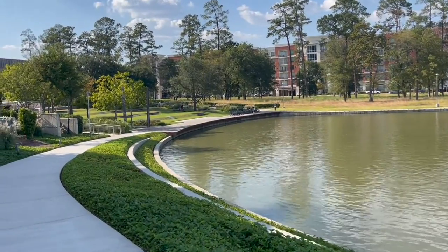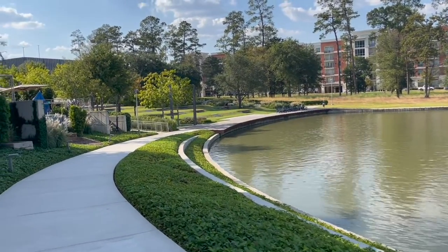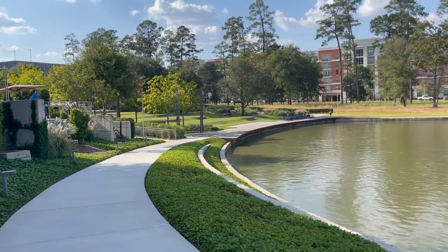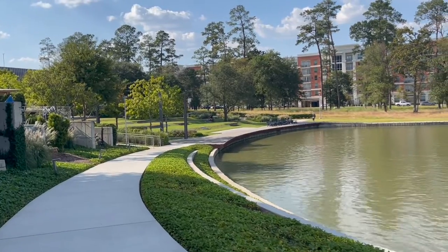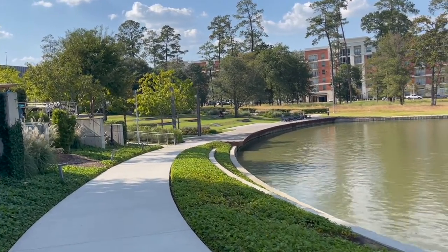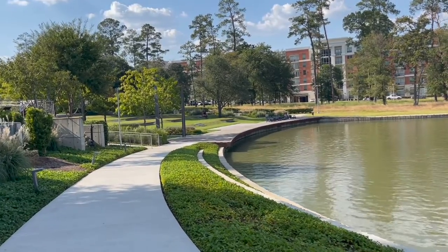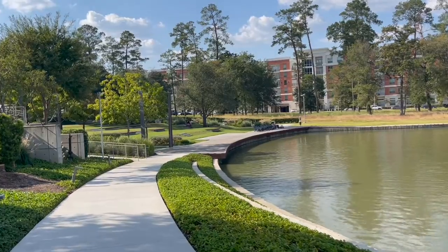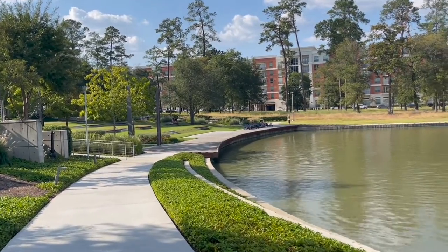So right now we're just walking on this little sidewalk. Super pretty. It also helps that it's a really pretty day today. It's almost fall here in Texas, so we've been enjoying somewhat cooler weather. Not really too cool, but cool enough to where you go outside and you're not literally dying. So that's nice.